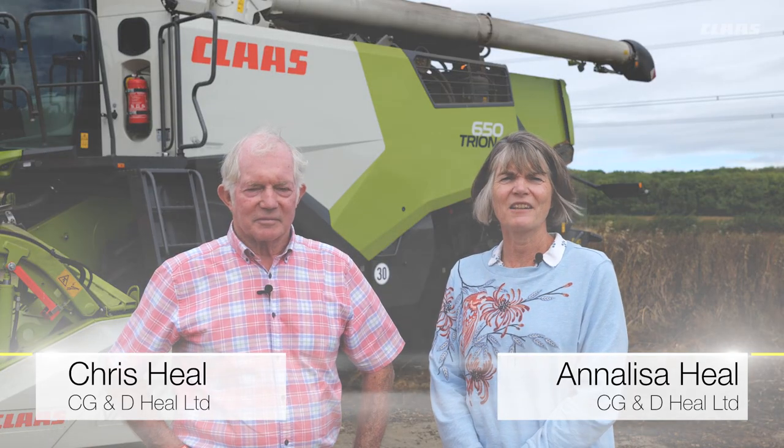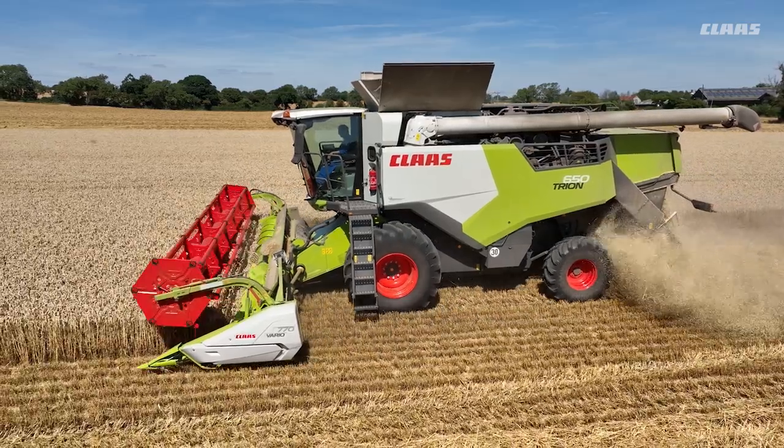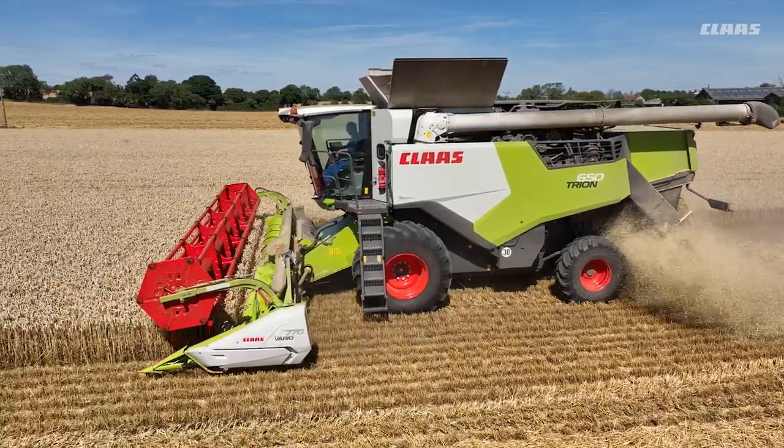Hello, I'm Annalisa Heal and I farm with my parents. Chris is here with me today on an arable farm in South Gloucestershire, just north of Bristol, alongside which we run a grain store and treatment plant.